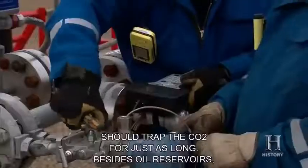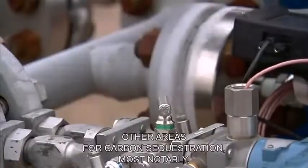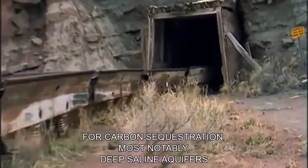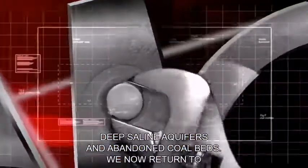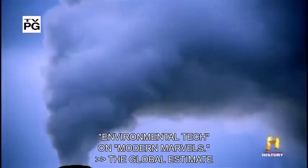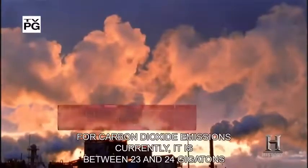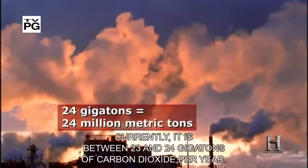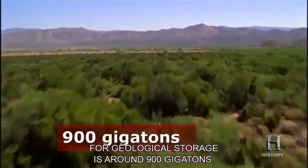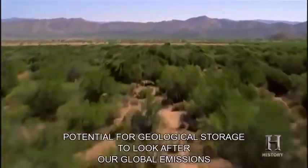Besides oil reservoirs, scientists have targeted other areas for carbon sequestration — most notably deep saline aquifers and abandoned coal beds. The global estimate for carbon dioxide emissions currently is between 23 and 24 gigatons per year. The estimates of global potential for geological storage is around 900 gigatons — more than enough potential for geological storage to look after our global emissions at this point.